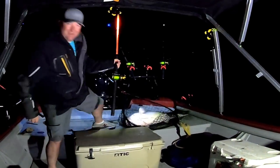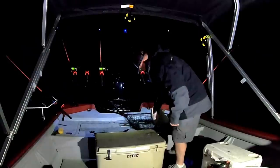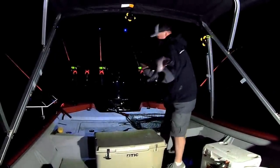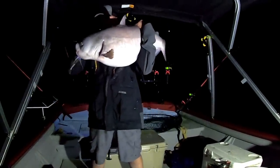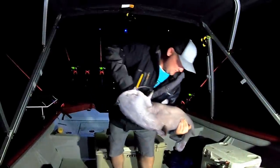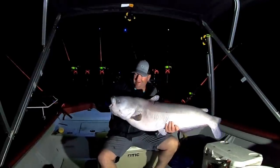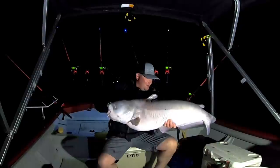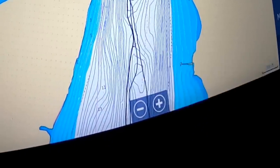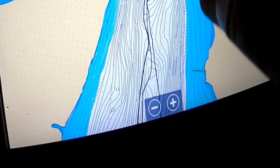That right there is an absolute pig. Yeah baby, look at that thing right there. Oh my, what a fish folks, what a fish. I'm going to get a picture and get him back in the water. So what we're fishing here is just a shallower flat, about 20 to 25 foot, that is holding a lot of bait and seems to be holding a lot of fish. Let's get back to fishing.